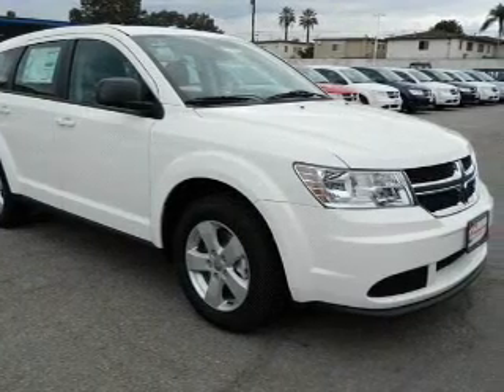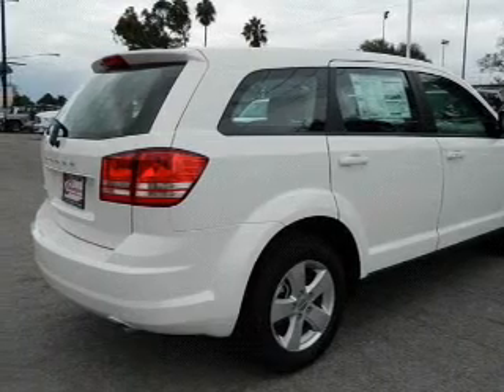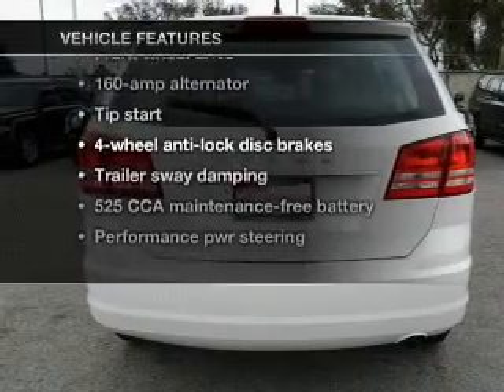Premium wheels give a more luxurious look. Brake safely with the Anti-Lock Braking System. Enjoy the flexibility of multi-zone temperature controls, plus enjoy these notable features that are included in this vehicle.